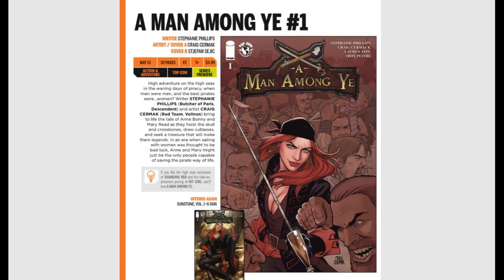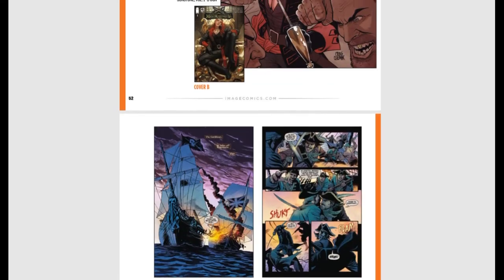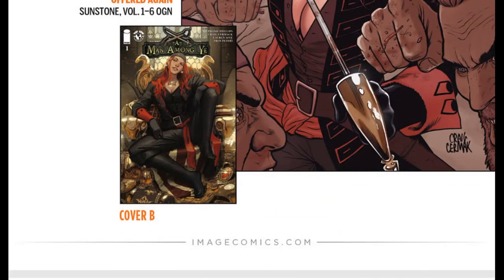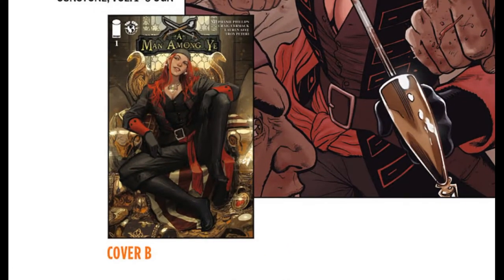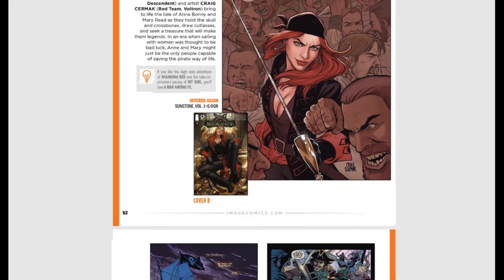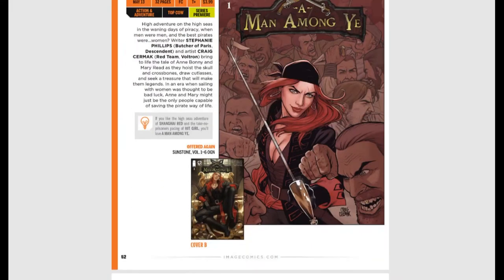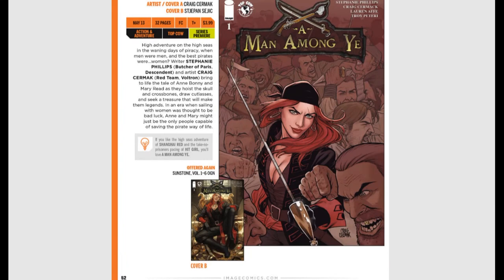Also from Image Comics this month, A Man Among Ye issue #1 — high adventures on the high seas in the waning days of piracy, when the best pirates were women. This is all about women privateers. Great artwork, amazing dialogue, and cool covers. Both the original cover and the variant cover are awesome — I don't know which one I would pick up because they're both amazing. The story sounds really cool and I'm very excited for this one. I'm telling you to buy this.